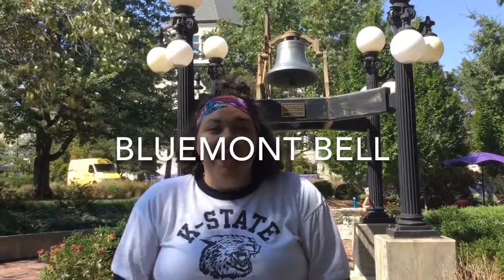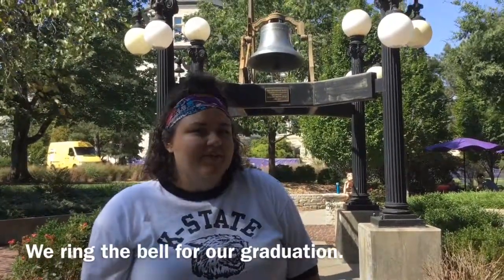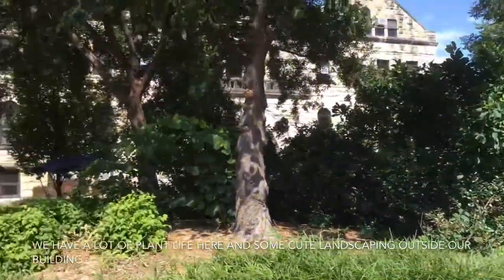Right behind me is the Bluemont bell. When K-State was founded, it was actually called Bluemont College, and so this was the bell that was on the campus. Now it's moved in front of Bluemont Hall, the building that all of our classes are in for the College of Ed. The only time we get to ring it is when we graduate — the night before graduation, we get to come and ring this.